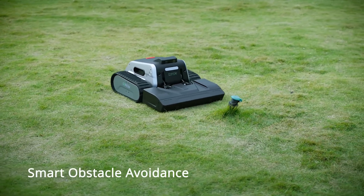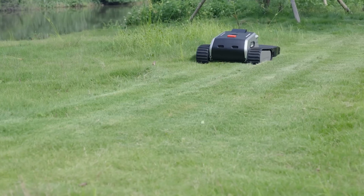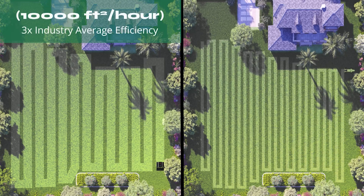LaiMau1 navigates around obstacles and mows like a pro. Smart path planning with unmatched cutting width that mows stripes, checkerboards, or diamond grids — whatever you prefer.